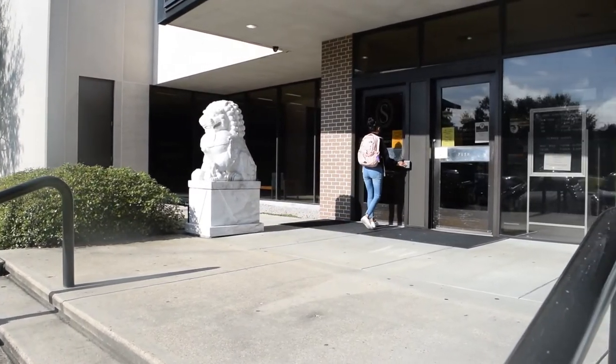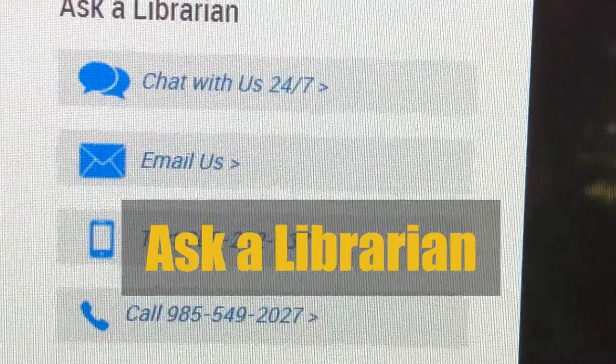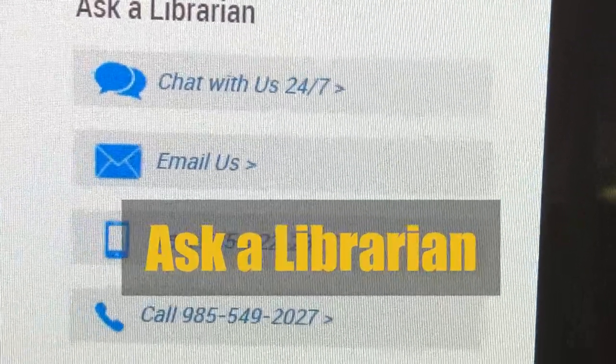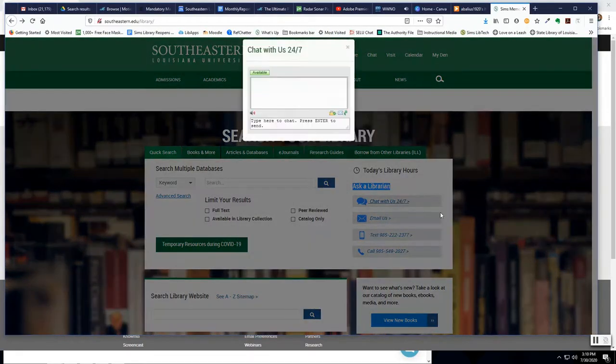I'm Dane Sherman, Head of Reference. Welcome to Southeastern. At CIMS Library, we're here to help you. If you can't come see us in person, go to our home page and go to Ask a Librarian Service. This is our contact info to reach us by phone, email, or text. We even have a live chat that's available 24-7 for your research questions.